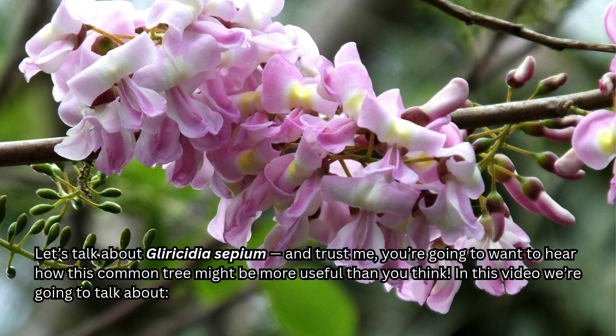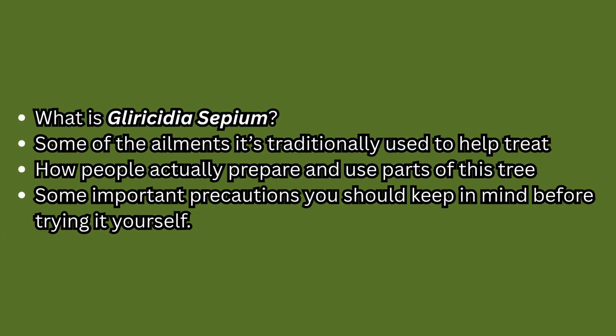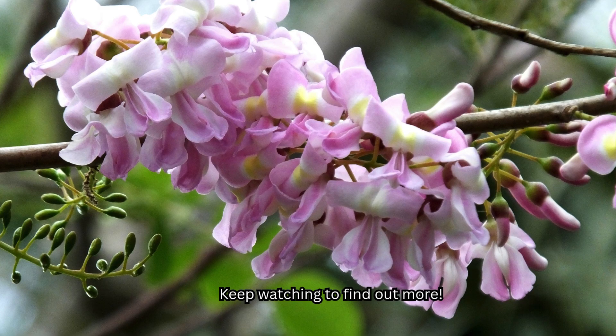In this video, we're going to talk about what is Gliricidia sepium, some of the ailments it's traditionally used to help treat, how people actually prepare and use parts of this tree, and some important precautions you should keep in mind before trying it yourself. Keep watching to find out more.